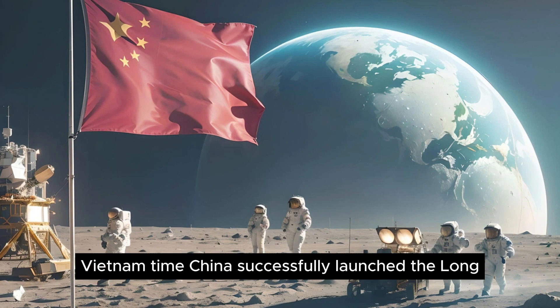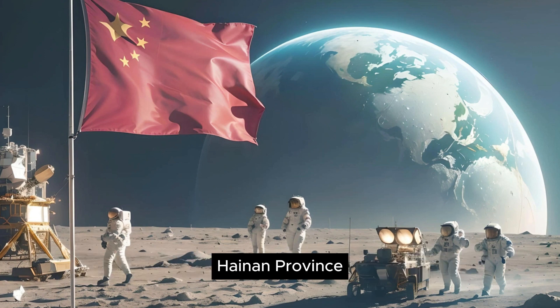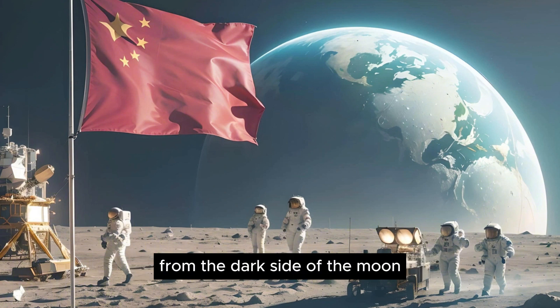On the evening of May 3, Vietnam time, China successfully launched the Long March 5 rocket at the Wenchang Space Launch Site, Hainan Province. This is part of a mission called Chang'e 6, with the goal of collecting samples from the dark side of the moon, then returning to Earth.